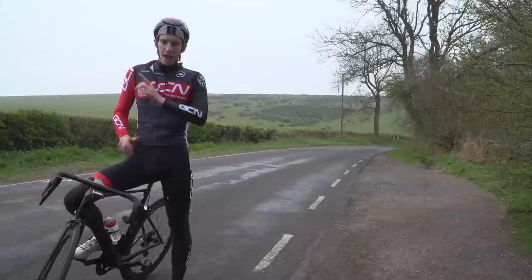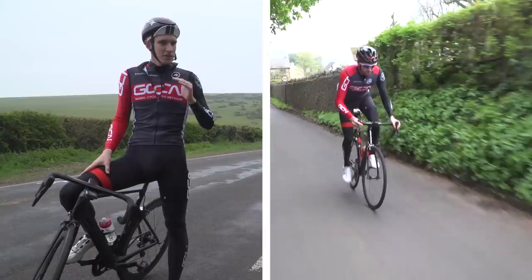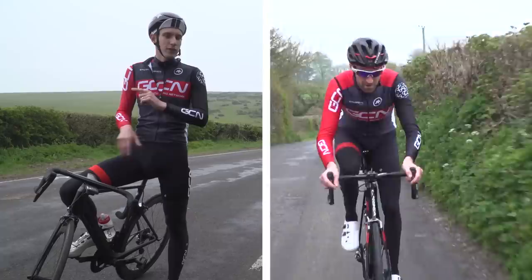Unless there's a variable gradient. If, for example, your climb starts and finishes with a steeper section, then the fastest way to go up it is to go into the red a little bit at the beginning — not too much, but just enough so that you can keep your speed up — before backing off ever so slightly on the flatter middle section, but keeping just enough in the tank so that you can get out of the saddle and sprint up that final steep bit.